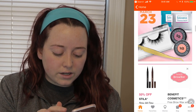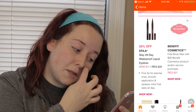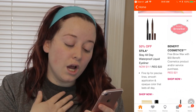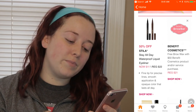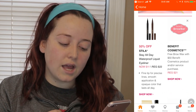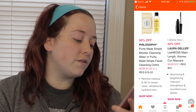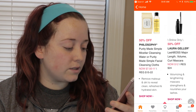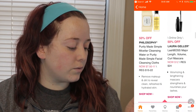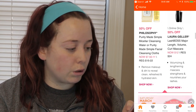Let's go on to Saturday. The Stila Stay All Day Waterproof Liquid Eyeliner will be half off at $11. You will be able to get a free Benefit brow wax with a $50 Benefit Cosmetics purchase or service product of that day. Half off on the Philosophy Purity Made Micellar Cleansing Water or Purity Made Simple Facial Cleansing Cloths. The online only deal will be the Laura Geller Lash Boss Major Length Volume Curl Mascara.